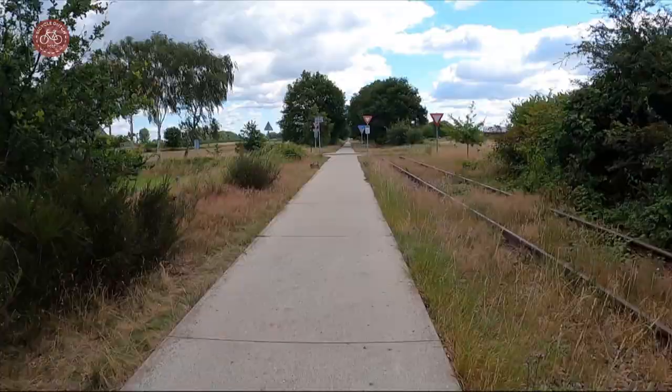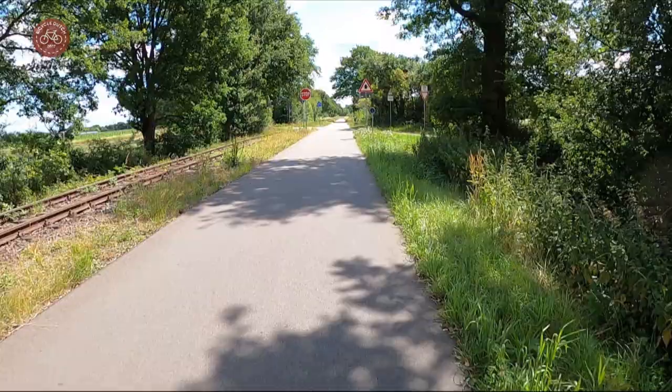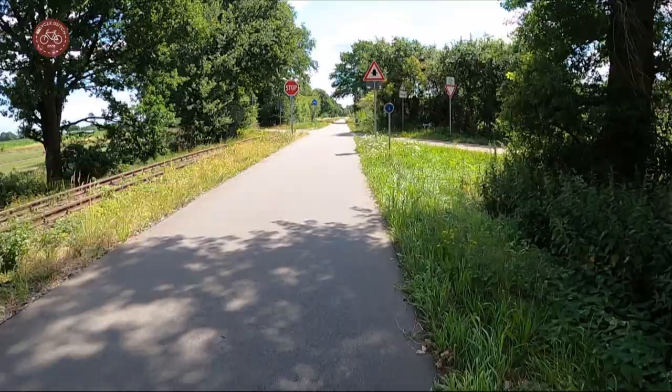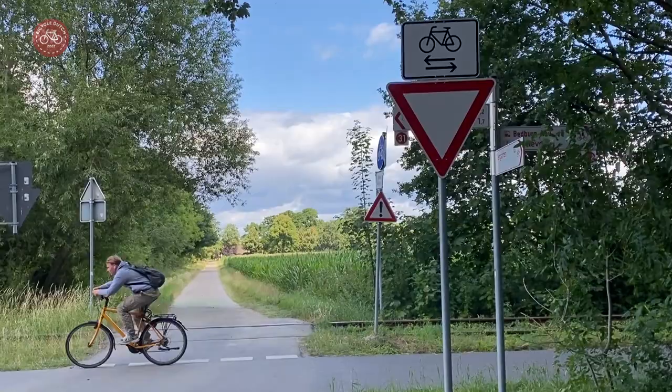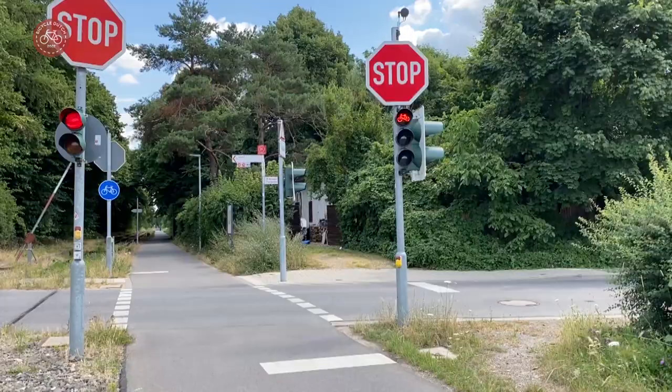When it comes to priority on the crossings, the route is messy — all crossings are different. Even in the Netherlands you must often yield. Smaller intersections do give priority to the cycle route, even in Germany, although the default there seems to be a stop sign.